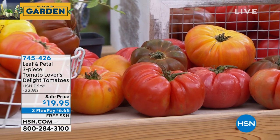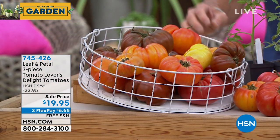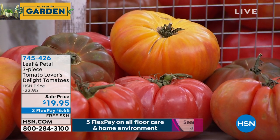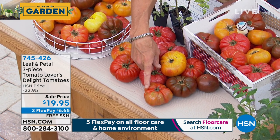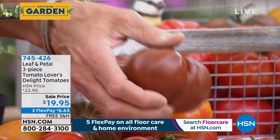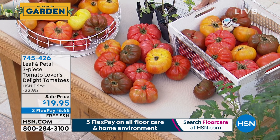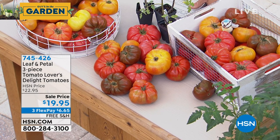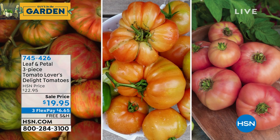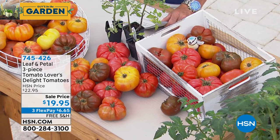You'll get the Berkeley Tie-Dye — the one with striations in the fruit — the Gold Medal, and the Pink Brandywine. Gold Medal is the yellow one, Pink Brandywine is the rosy pink one, and the Berkeley Tie-Dye is darker — it's an offspring of the Cherokee Purple, well known for its flavor. These are all fantastically flavored tomatoes. We call it the Tomato Lovers Collection because if you're a tomato connoisseur, these are all somewhat unique varieties with a mix of flavors and colors — perfect for beautiful tomato salads.